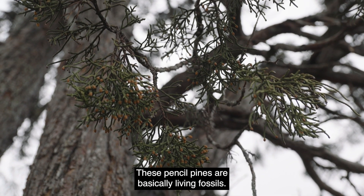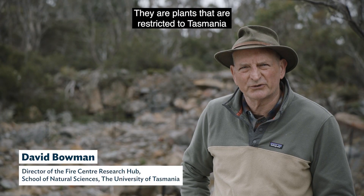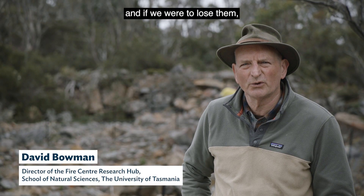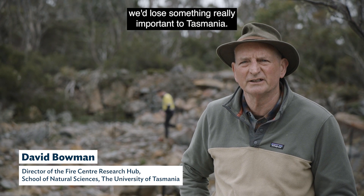These pencil pines are basically living fossils. They are plants that are restricted to Tasmania, and if we were to lose them we'd lose something really important to Tasmania.